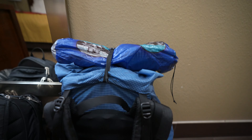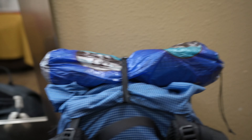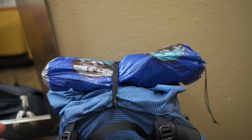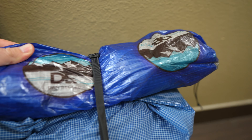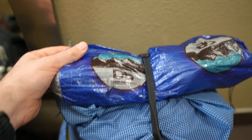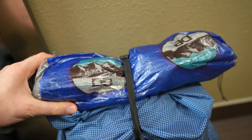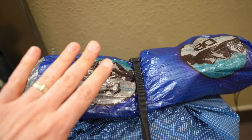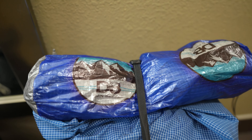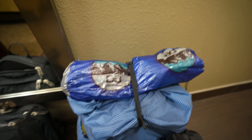This right here is a Dyneema printed chair bag for the Helinox Chair Zero. This is Dyneema, and Ben actually figured out how to print on this. According to Ben, it's a really technical process so it took him a while to figure that out.